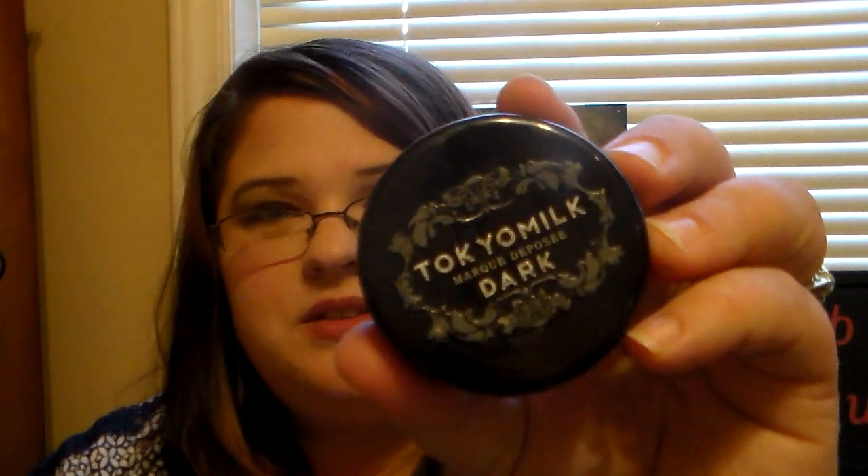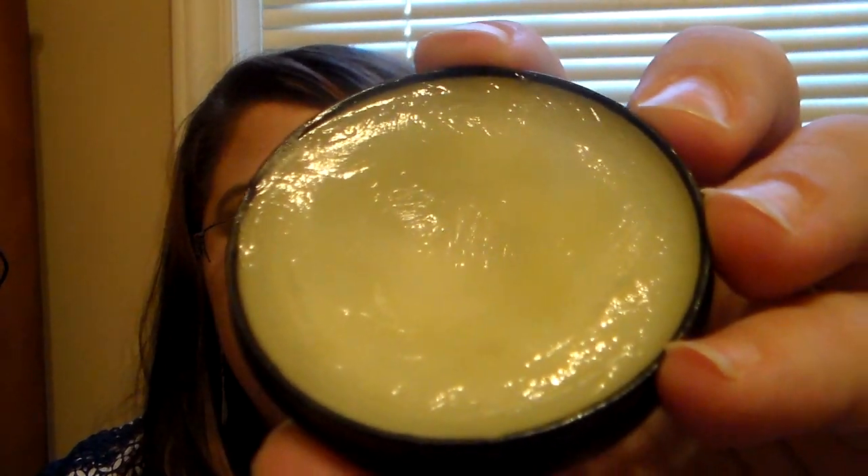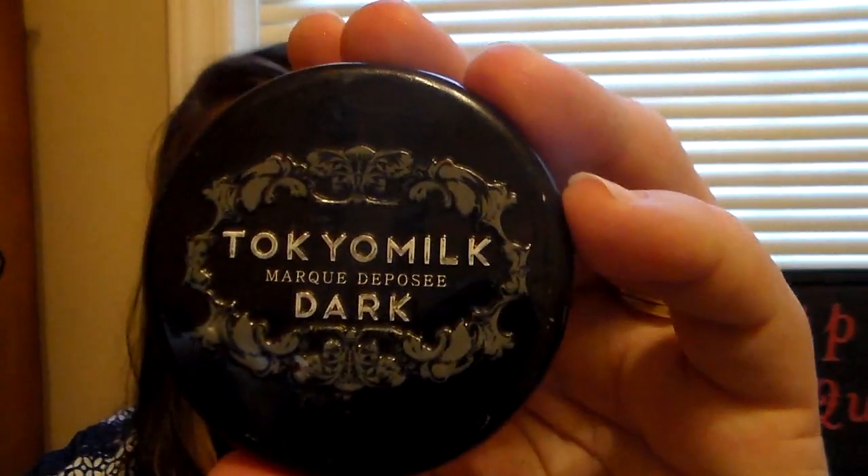Then this one is the Soft to Caramel - if you love the scent of anything caramel scented, you will absolutely adore this. As you can tell, I've put a good dent in this one because I love it so much. It's like rubbing dessert on your lips every time you put it on. It's just amazing. I got them from Sephora.com.